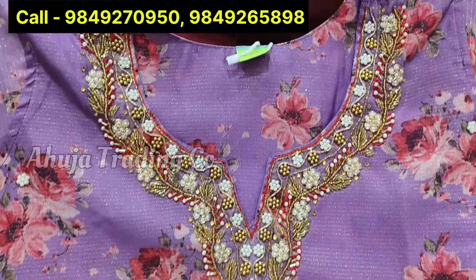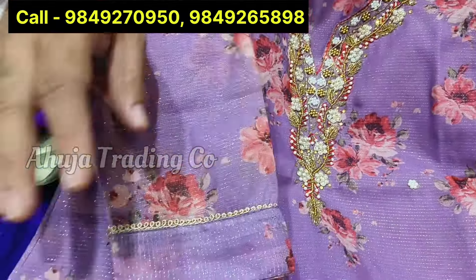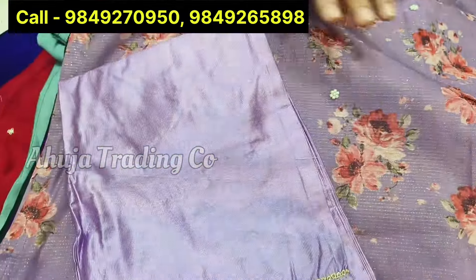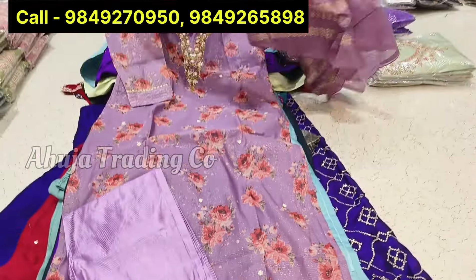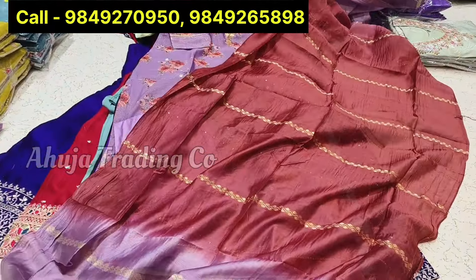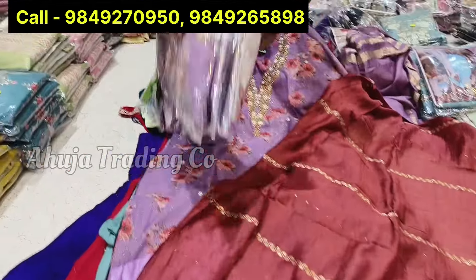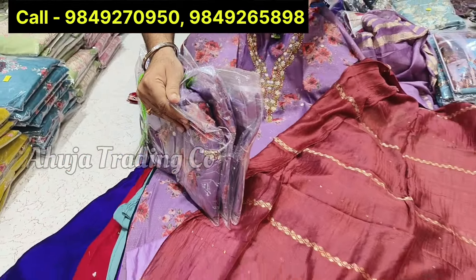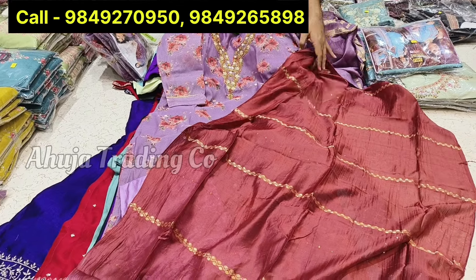This is neat and clean handwork with three-quarter sleeves, self-color bottom, front and back full liner. This is a silk base — total silk base quality. This is a super collection combo pack, just Rs. 1250. This is a super collection of items.